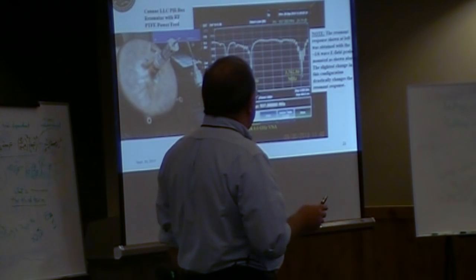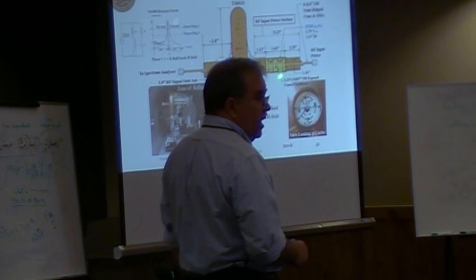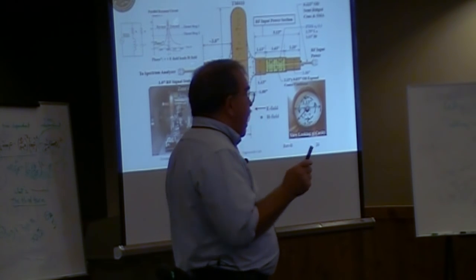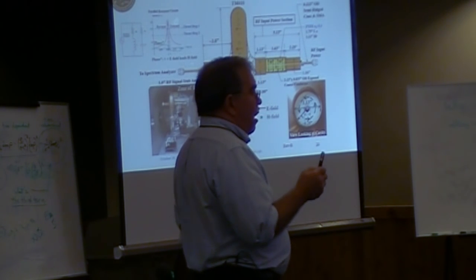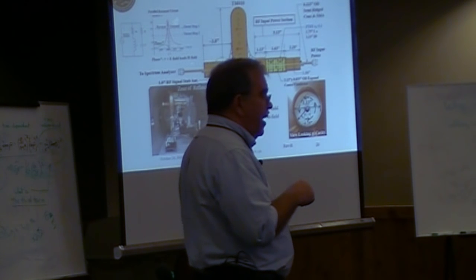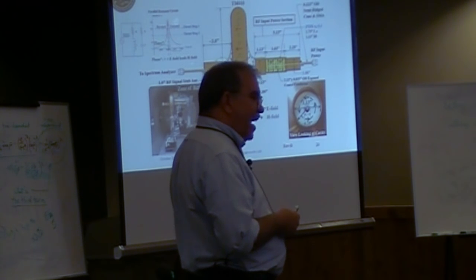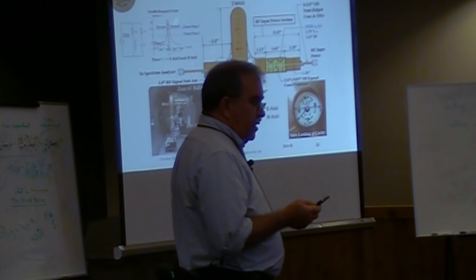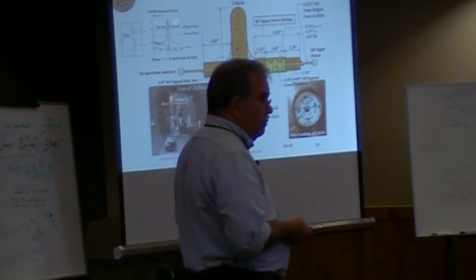The only time the Cannae test article ever produced thrust were the versions that had the Teflon slug in the throat — producing typically 35 to 65 micronewtons. At the time we did this, we could not do it in vacuum because our RF amplifier had electrolytic capacitors in it, and putting electrolytic capacitors in a vacuum has a nasty tendency to cause them to fail. Those tests had to wait until we had RF power that used all ceramic capacitors, which we ran in the vacuum successfully.